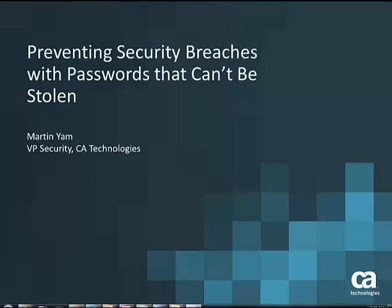Hello, this is Martin Yam from CA Technologies, and I'd like to talk to you today about how to prevent security breaches with passwords that cannot be stolen.